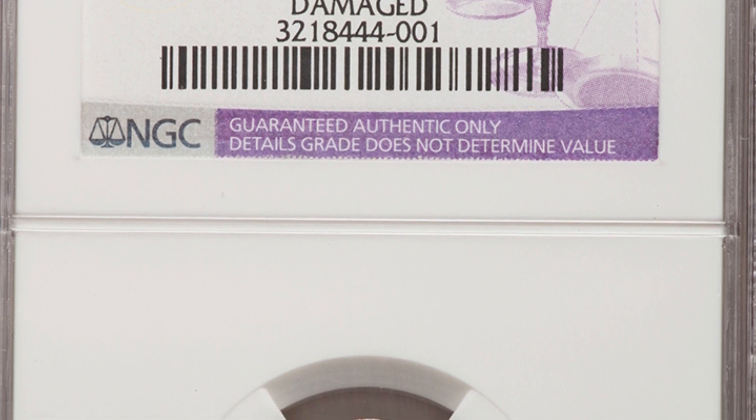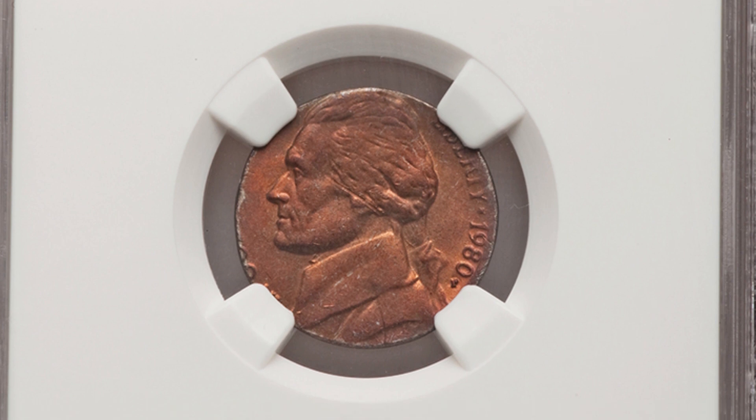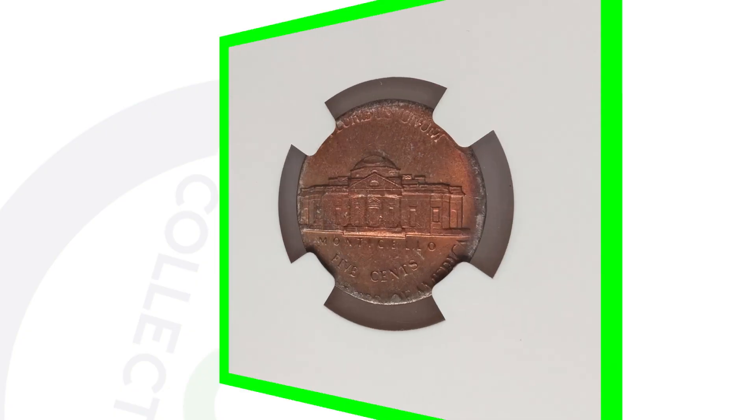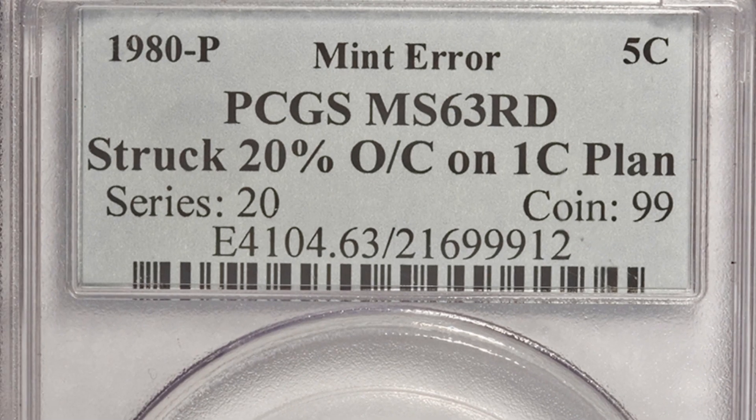Similarly, here is a 1980 nickel struck on a one-cent coin, but this one is not damaged. This error coin sold for over $125.